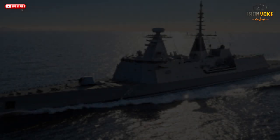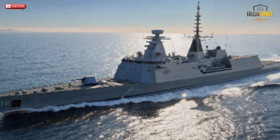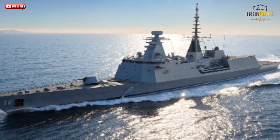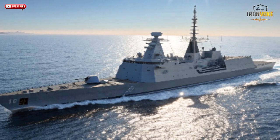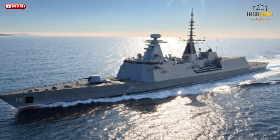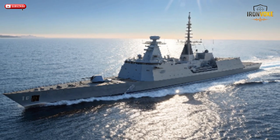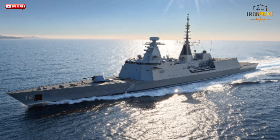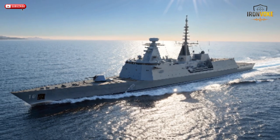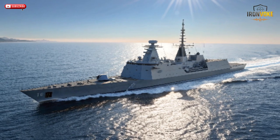Developed through a collaboration between Israel and Germany, the Saar-6 class was created to defend Israel's expanding maritime interests, including its vital offshore natural gas fields. With stealth features, multi-layered defense systems, and unmatched firepower for its size, the Saar-6 redefines what modern naval warfare looks like.